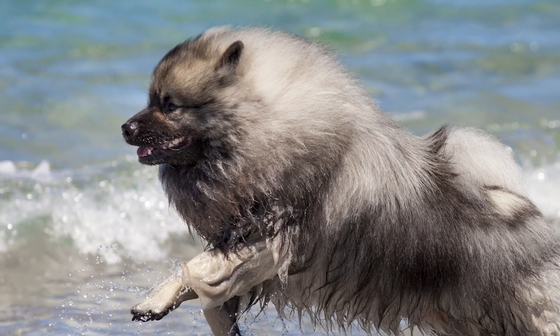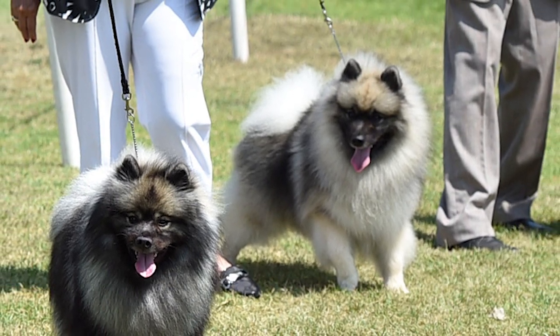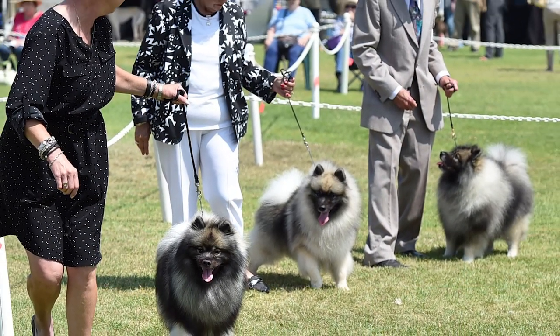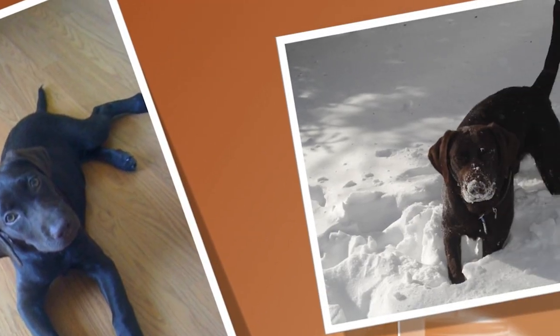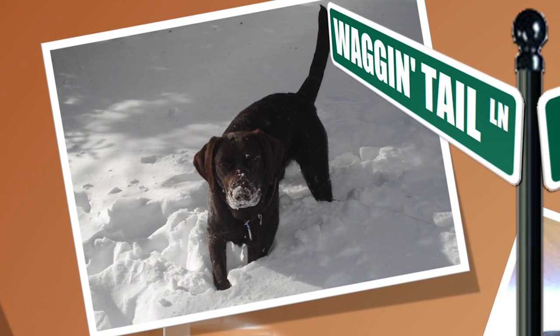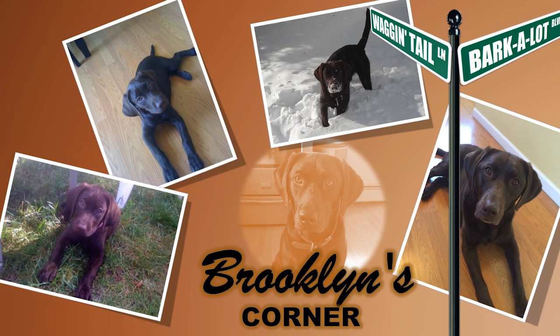A good-natured companion, the Keeshond follows its owner's lead whether it is interacting with strangers or deciding on how to spend time. Quick learning ability and a surprisingly easy to maintain coat make it suited even for an inexperienced owner. Find out if the Keeshond would be a good addition to your home by visiting brooklynscorner.com to take our quiz and find out which dog would be the best match for you.